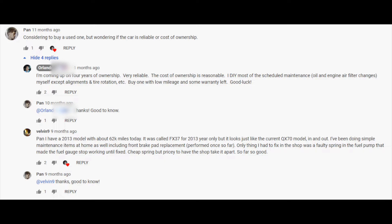Velvet9 replied to Pan: 'I have a 2013 model with about 62,000 miles. It was called the FX37 for the 2013 year only, but it looks just like the current QX70 inside and out. I've been doing simple maintenance at home, including front brake pad replacement. The only thing I had to fix at a shop was a faulty spring in the fuel pump that made the fuel gauge stop working — cheap spring, but pricey to have the shop take it apart.'